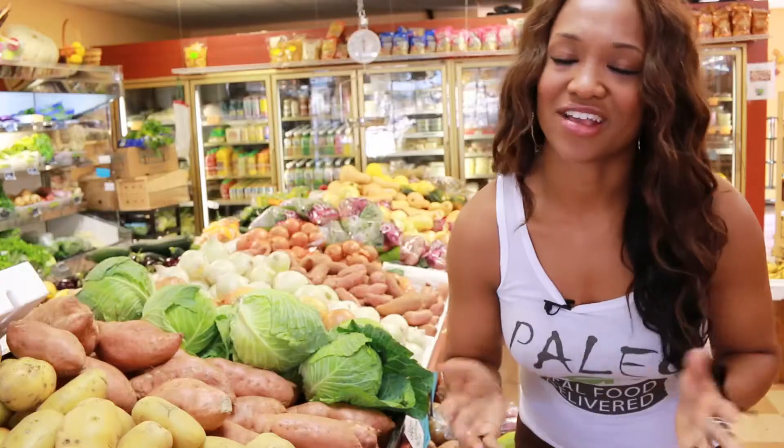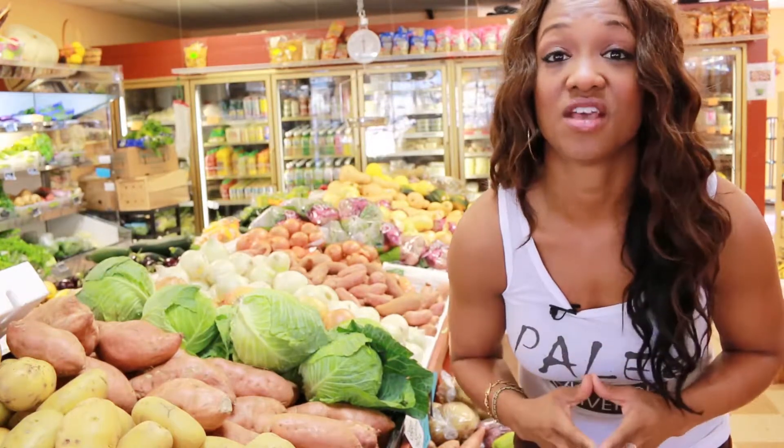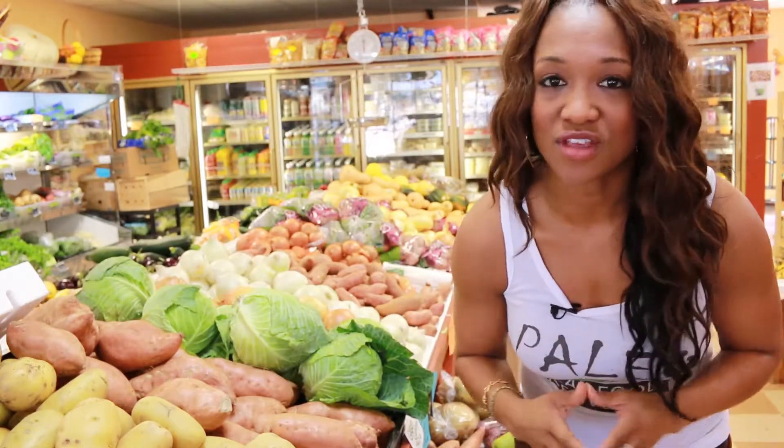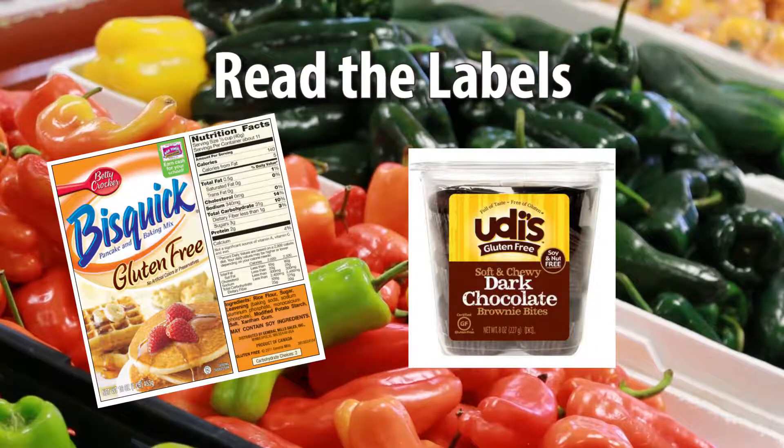The second thing to remember is to enjoy the foods that you can eat. Whole foods and fresh veggies don't contain gluten, so get cooking.